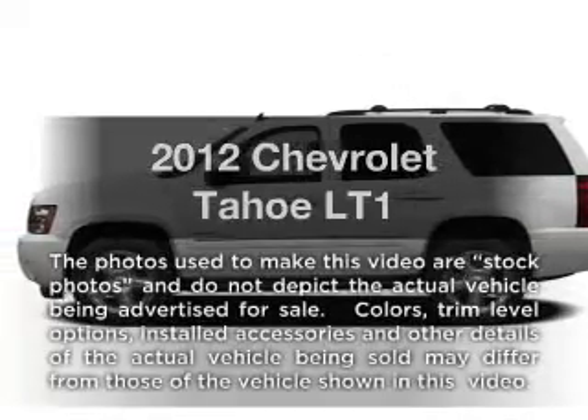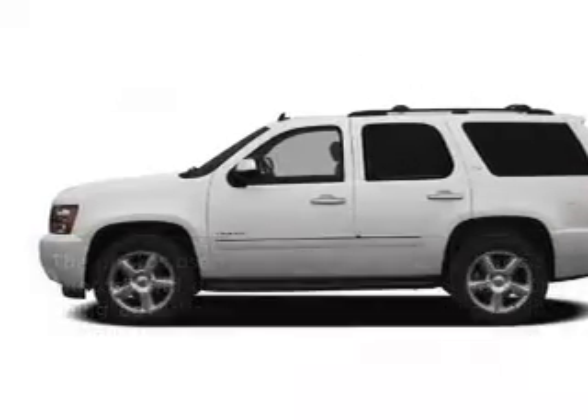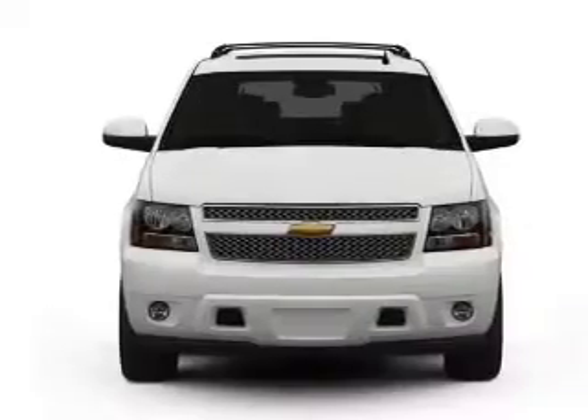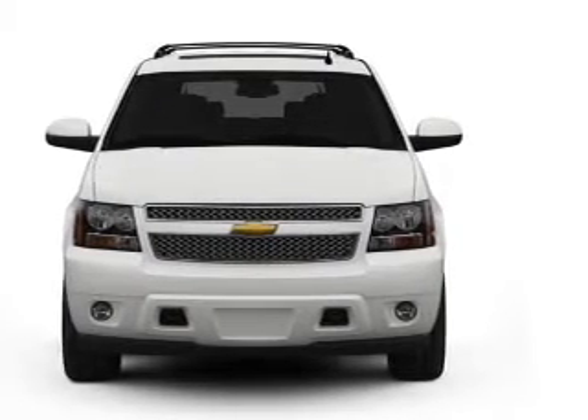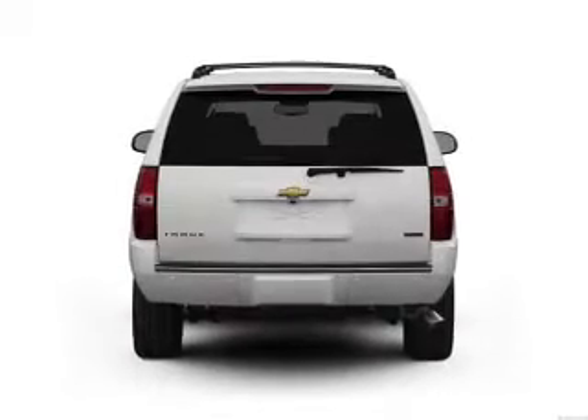Introducing the 2012 Chevrolet Tahoe. If you're looking for an automobile with great attributes, look no further. With a powerful 8-cylinder engine connected to a smooth-shifting 6-speed automatic transmission.